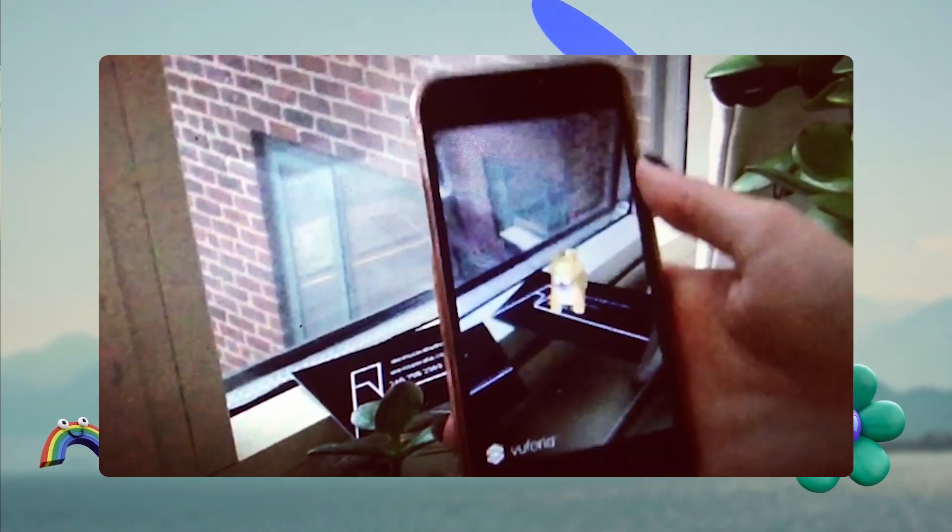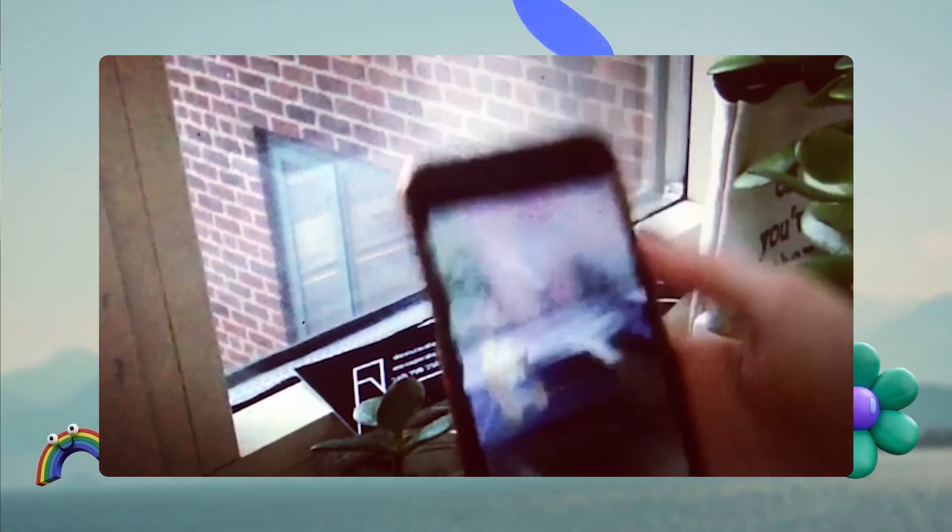I started tinkering with different AR programs and game engines when I was in university. One of the first projects I made was an augmented business card where a little 3D dog appeared on top. I really enjoyed building little digital experiences that I could ground in my physical environment, but the development process was a little tough and at that time I was having trouble envisioning what else I could do in this medium.